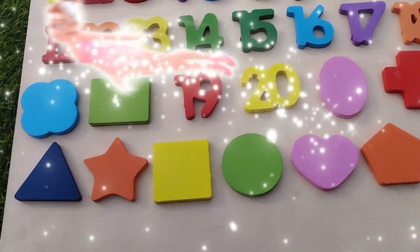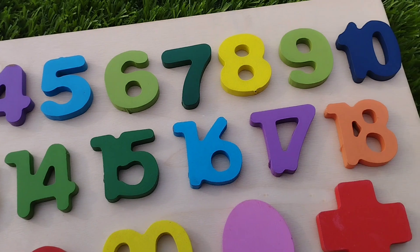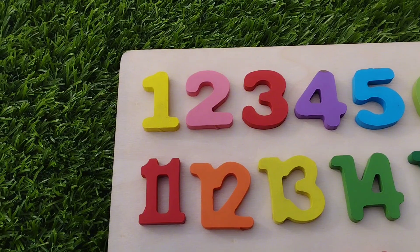Today we have a wooden puzzle game. We have wooden numbers 1 to 20 and some wooden shapes. Let's learn their names one by one.